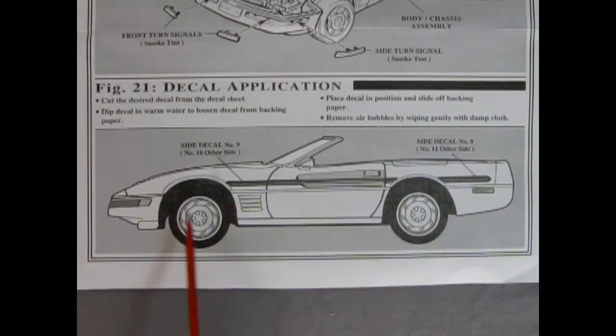Figure 21 covers decal application, with a nice 1990s-style decal running up along the side and on the back behind the rear wheel. Danny will take a look at the decal sheet in a moment, but first passing it over to Trevor to show what the plastic pieces look like.